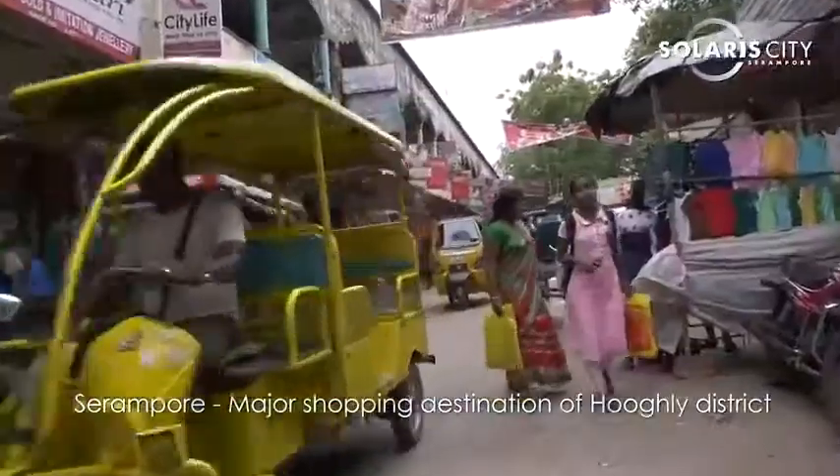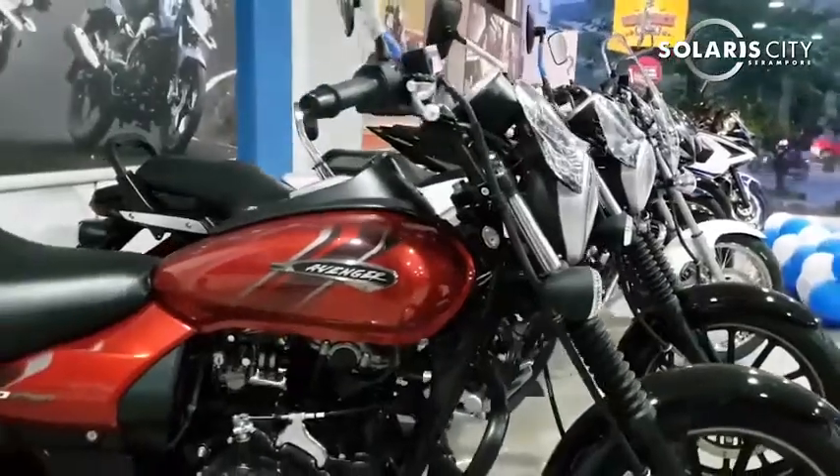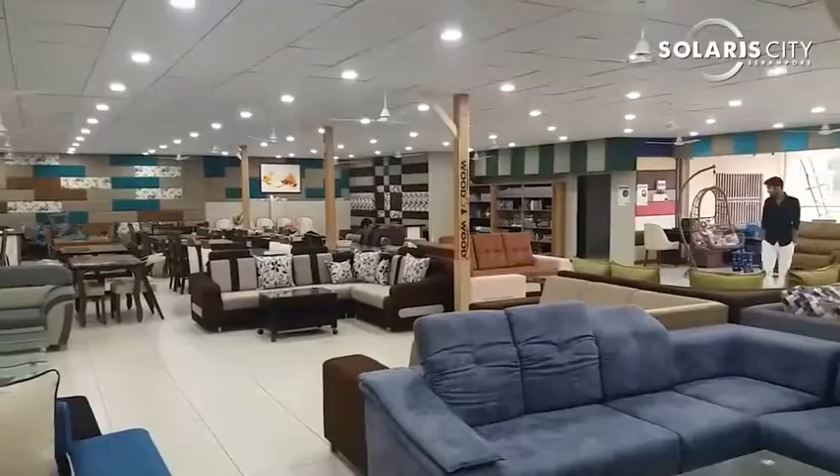Sirampur is a major shopping destination after Kolkata and is frequented by people of the entire Hooghly district. All major brands have their showrooms and outlets in Sirampur — including two and four wheelers, fashion and garments, gems and jewellery, electronics and furniture.